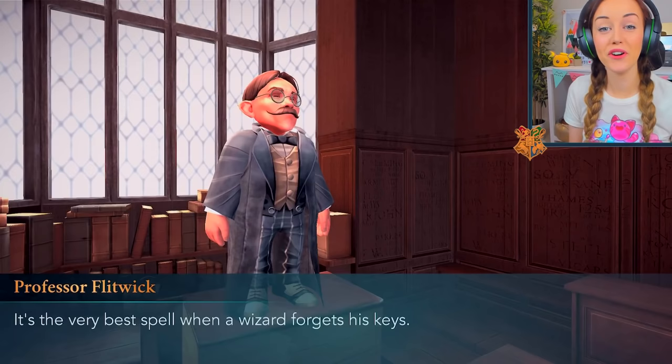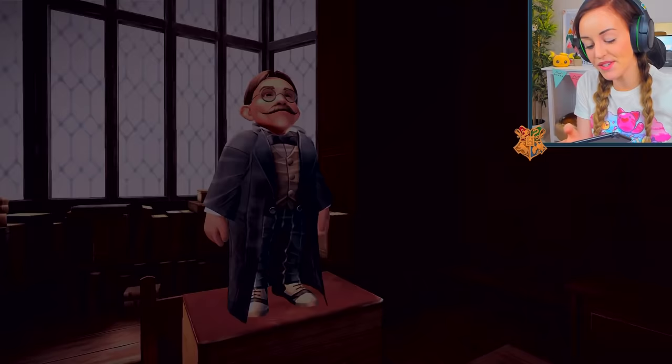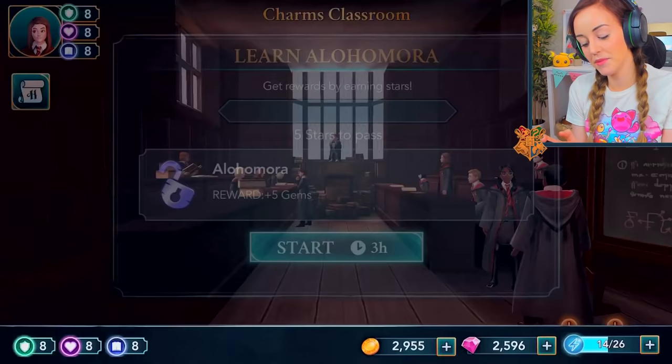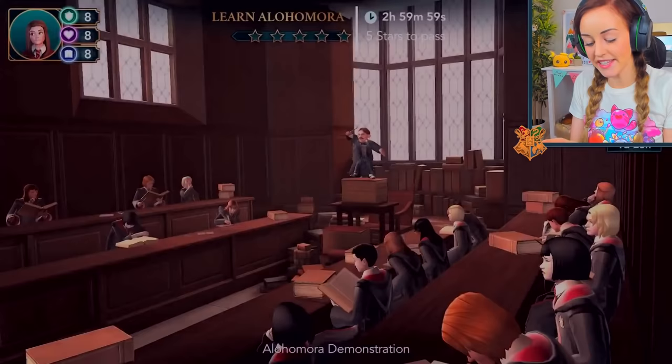I forgot to do Flitwick's voice. It's the best spell when a wizard forgets his keys. Come to think of it, with Alohomora, why would a wizard even need keys? Well, there's a giant plot hole you've just uncovered, Flitwick — a discussion for another day I suppose. Alohomora is a spell that will open many doors for you. Let's begin with a demonstration of the Unlocking Charm. Watch me, students — or rather, tap, tap, tap away.